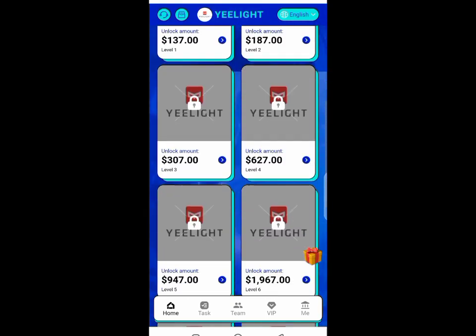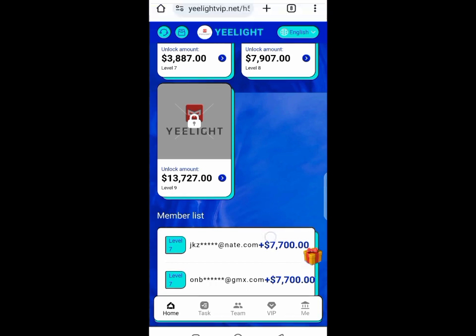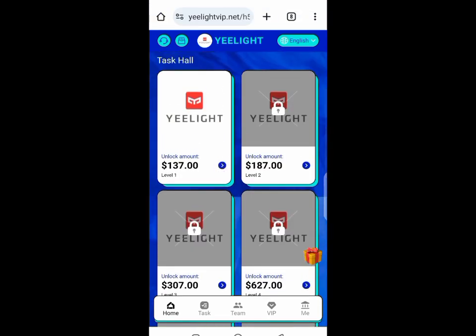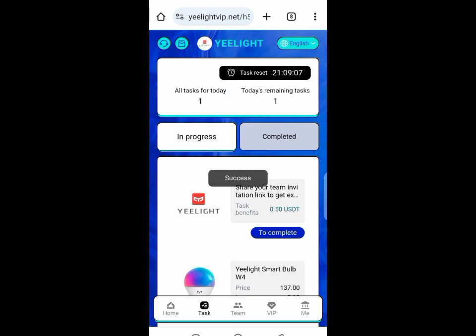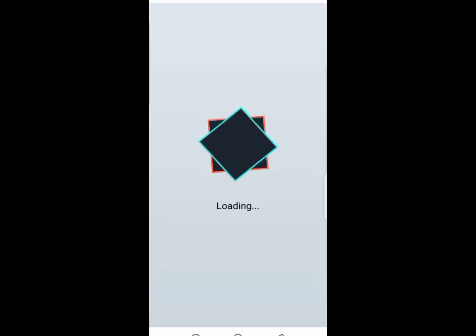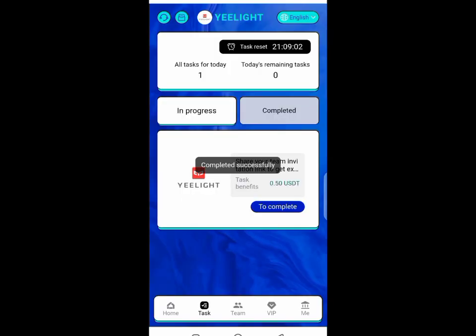You have to invest about ten dollars and you get back $2.80 every single day. You also get a bonus of about $127, so once you invest ten dollars you would have $127 in investment.